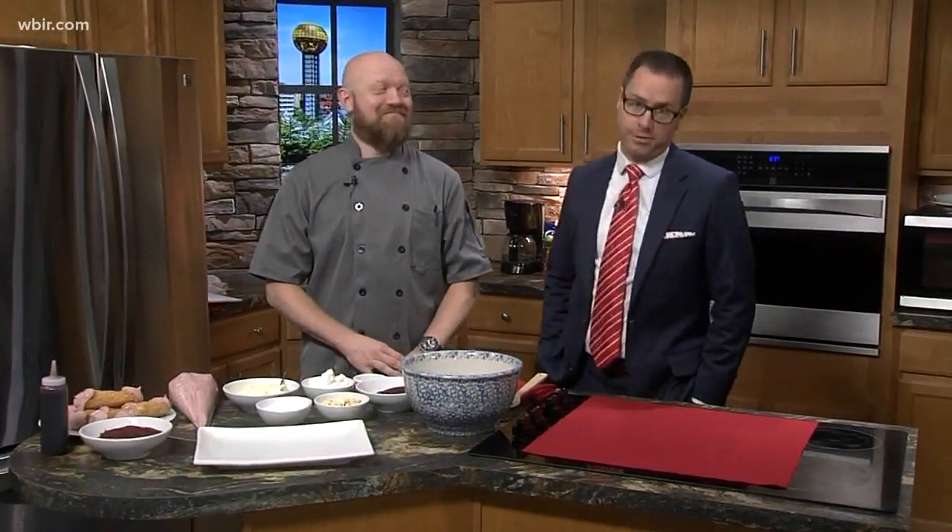It's never too early — or too late — for dessert! We're in the kitchen with Gary Nicely from Naples Italian Restaurant, and he's got a dessert that combines a little bit of southern baking with Italian cuisine.